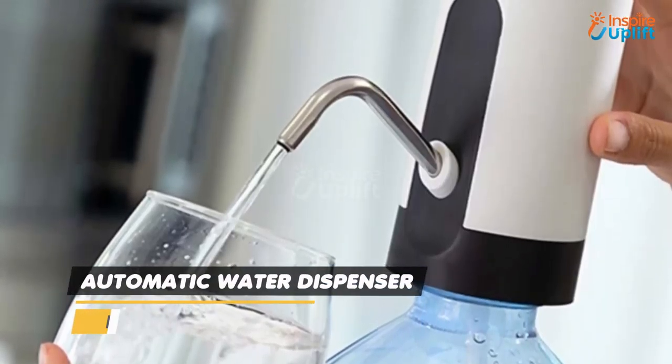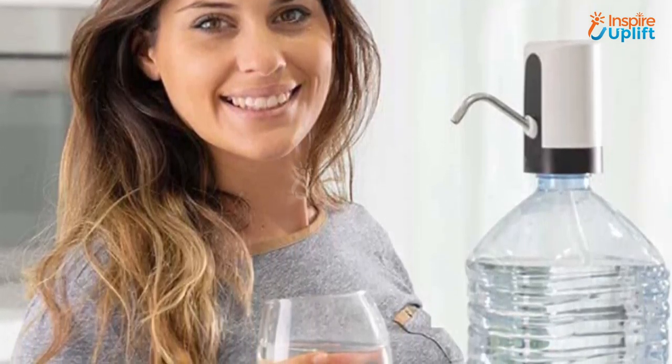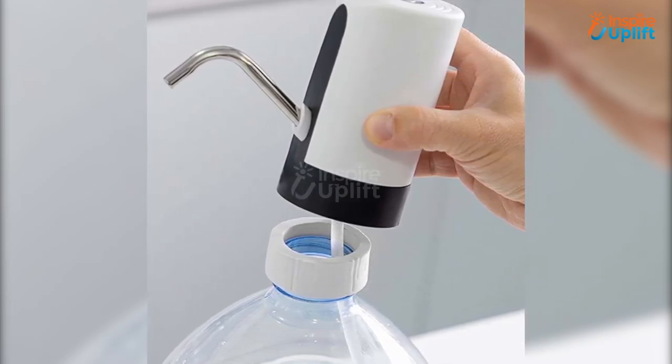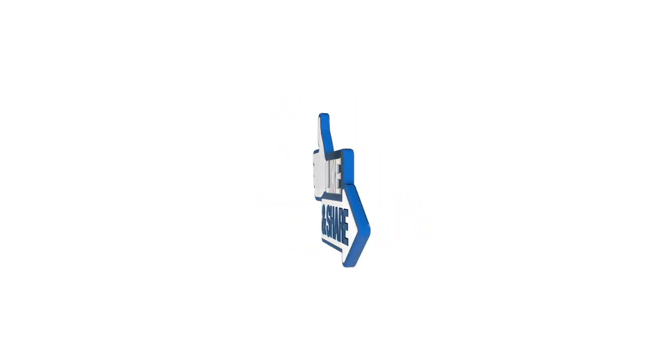At number 1 we have the automatic water dispenser. Enjoy a fresh, clean, and healthy water source at all times, with this simple and practical solution for keeping your home water supply plentiful and convenient. It is super convenient for kids and elderly adults to use. Give this video a big thumbs up and don't forget to share it with your friends and family.